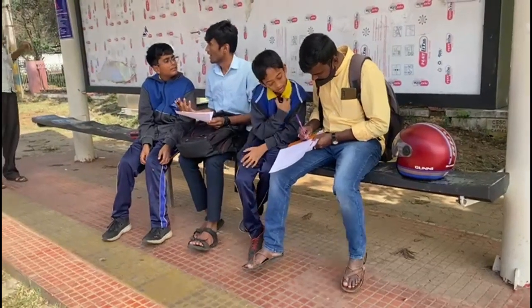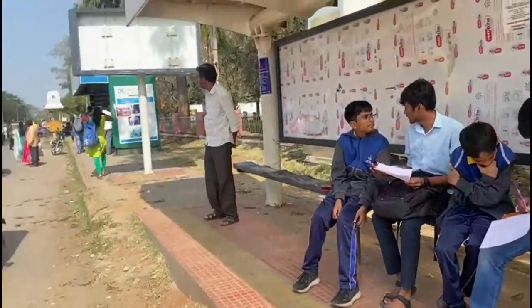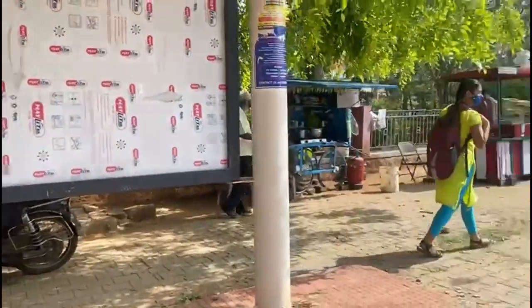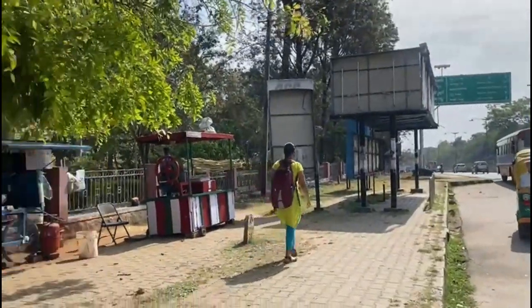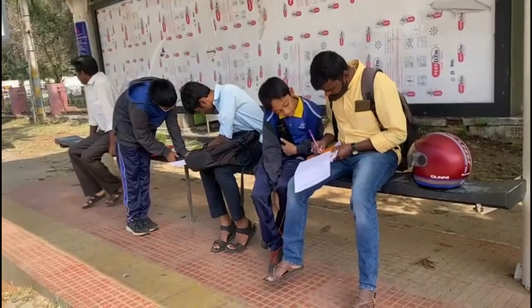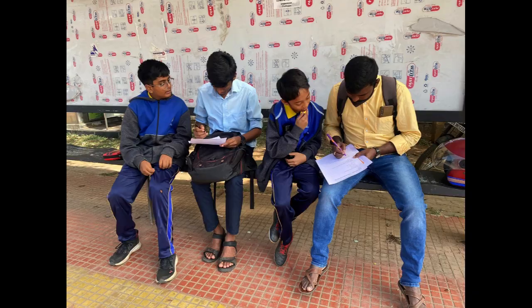Due to urbanization, many people are coming to cities in search of jobs, better education, and better medical facilities. Most people use public transport to commute to work, to reach their schools or colleges, to reach shopping centers and marketplaces. This causes congestion in the bus during peak hours.